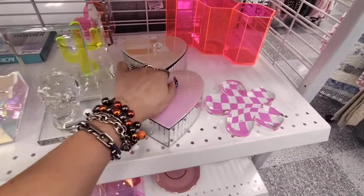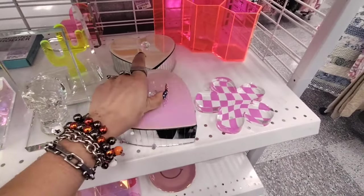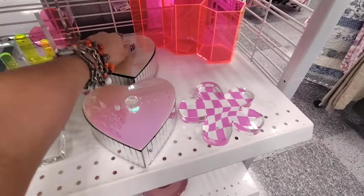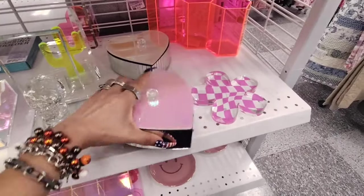Look at this trinket dish — it does open, and that's pretty cool. They're kind of getting into that whole 80s vibe, $8.99.